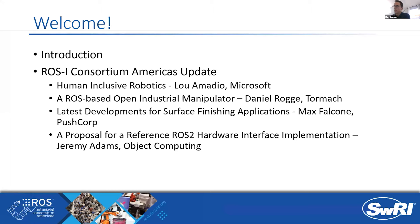Lou Amadia will be sharing a little bit of the work going on within his team over at Microsoft. There's a really exciting development recently out of Tormac, a ROS-based open industrial manipulator. Daniel Rogi, CEO of Tormac, will be sharing some of their latest work from the machine itself in Milwaukee. Some of you may recall Daniel presented on taking HAL and separating it from MachineKit and creating a ROS package — this work stems from that early work. Max Falcone of PushCorp is going to be sharing some of the latest developments for surface finishing applications.